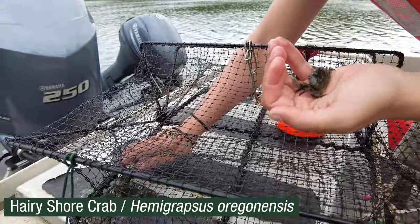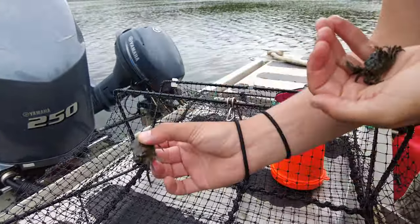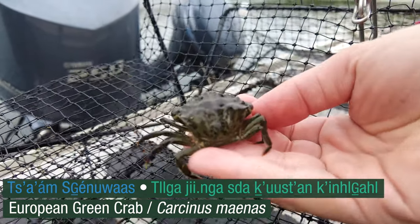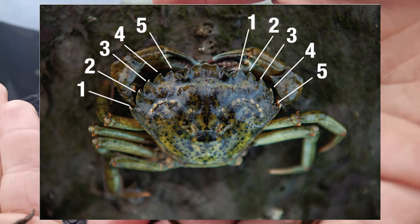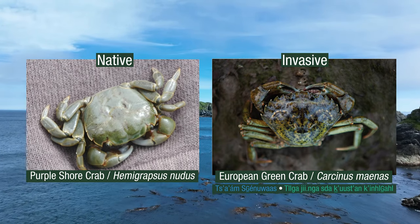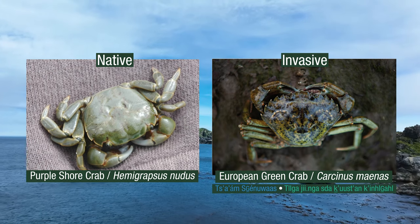Actually, looks like we caught a green crab, which is really sad. This is the first green crab that we've caught here in Slim Inlet in Gwaii Haanas. As you can see, on either side of its eyes it has five points. If you look at the shape of the carapace, they're quite different — shore crabs are often square or rectangular, whereas the green crab has more of this pentagonal shape.